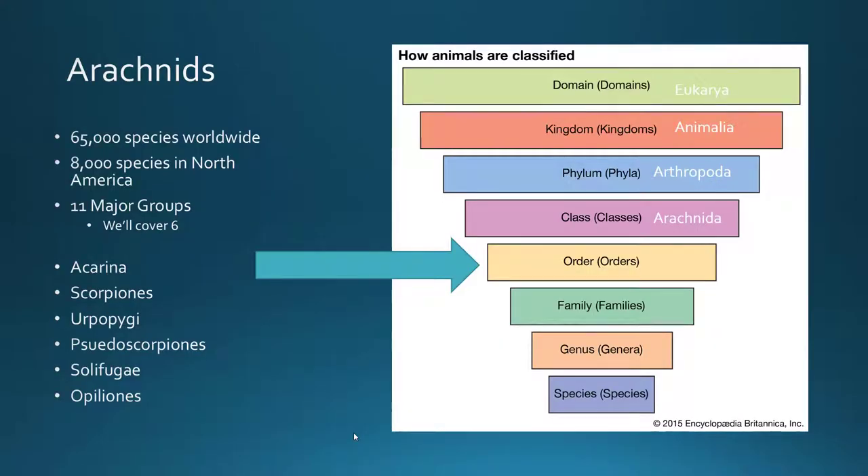Breaking it down further into those orders: there are about 65,000 species of arachnids worldwide, with only about 8,000 of those in North America. Most scientists agree you can put arachnids into 11 major groups, but we're really going to cover only six of those 11 groups, giving you a broad overview of what those groups look like. Those six are Acari, Scorpionis, Uropygi, Pseudoscorpiones, Solifugae, and Opiliones.